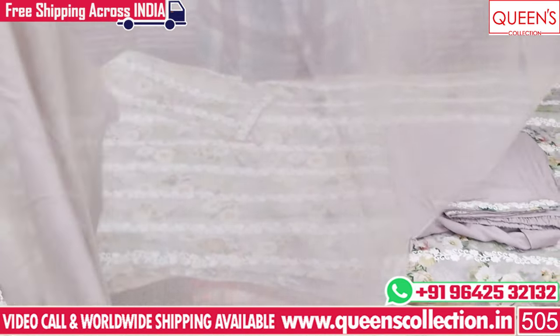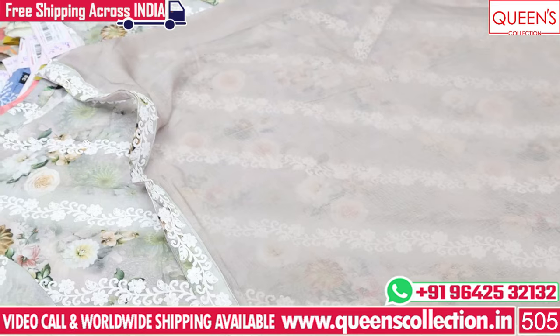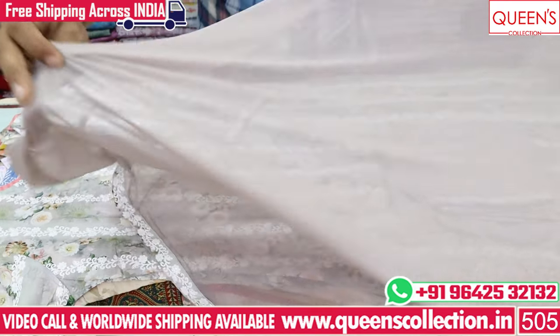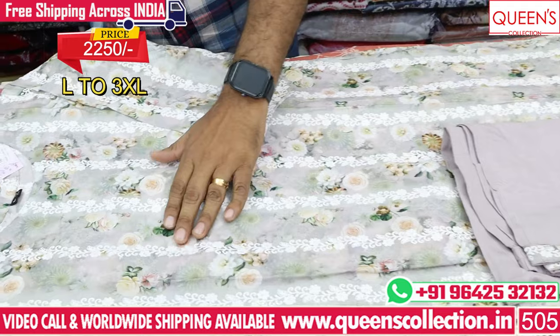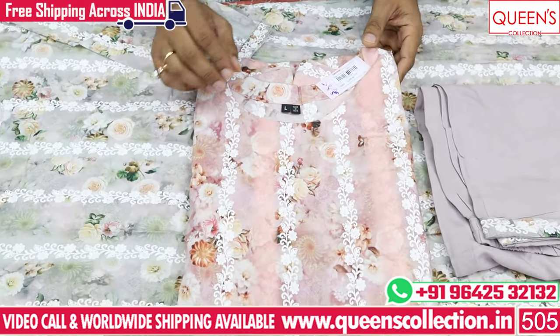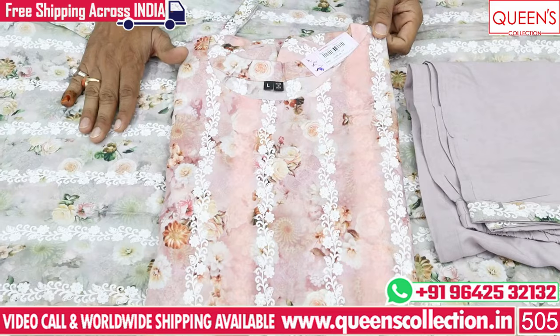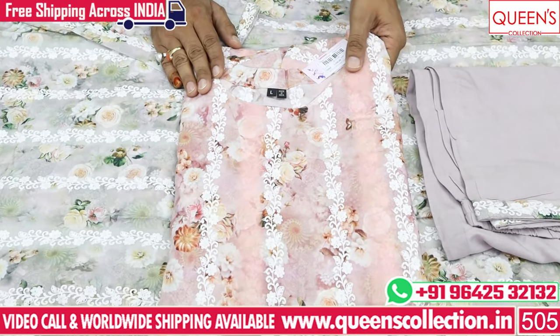It has two pieces with the top fabric in an emerald pattern. There are two colors — greenish and pinkish — available in L to 3XL range.